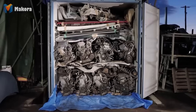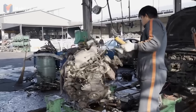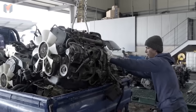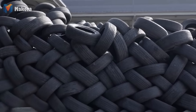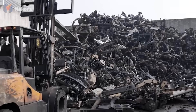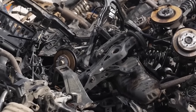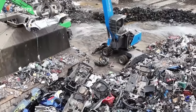Engines and transmissions represent the heart of value. Some are refurbished, others broken down for aluminum, steel and even precious metals inside catalytic converters — like platinum, palladium and rhodium. By this point, what once resembled a car is now a collection of parts with clear destinations. Nothing is wasted, nothing overlooked.